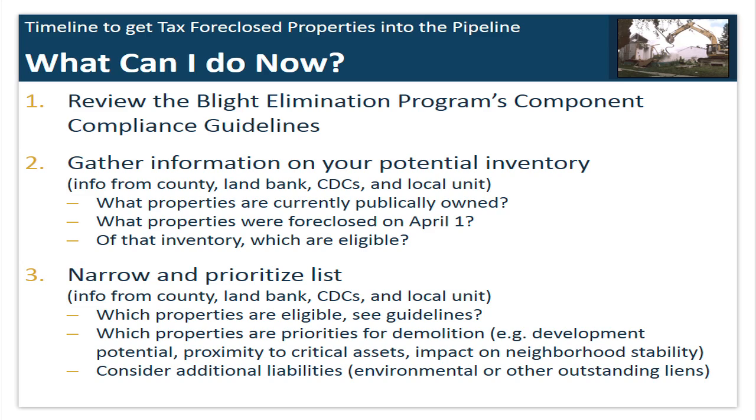Once you get a handle on exactly what properties are publicly owned and available, determine which of those are actually eligible for the blight funding — based on the activities, whether they're in residential areas, key centers, nodes, and corridors that MSHDA is looking for. Then take it a step further to narrow and prioritize that list by meeting with the organizations you're planning to work with: local units of government, land banks, and CDCs. Consider which properties are priorities for demolition within your community, whether there's development potential, whether they're near critical assets, what the overall impact on neighborhood stability will be, and whether there are additional liabilities such as environmental concerns or outstanding liens.